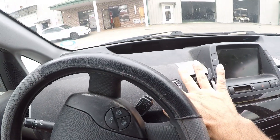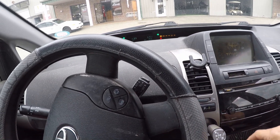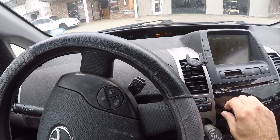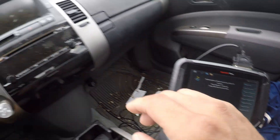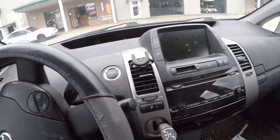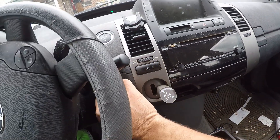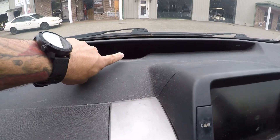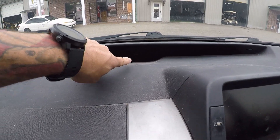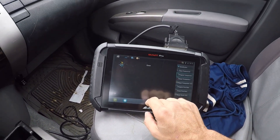Two presses to get it on, so we have everything on here, we're going to hit okay. Switch ignition off — ignition's off, but we got to remove the key. All right, insert new key and leave ignition off.